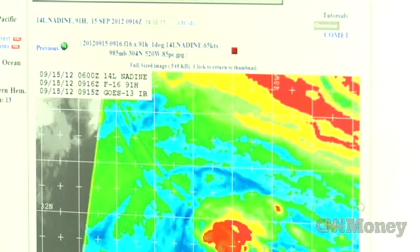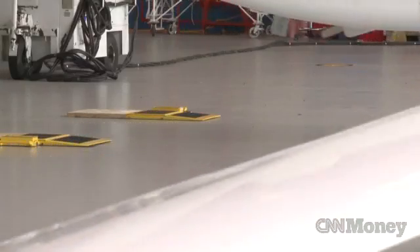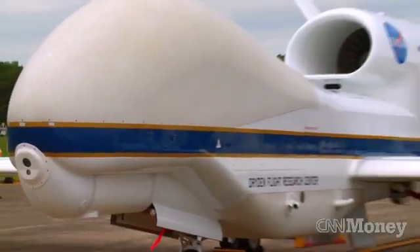With the hurricane mission just getting off the ground in early September, scientists have yet to analyze most of the data the Hawks have collected. Although they're not being used for short-term predictions, scientists are optimistic about what they will be able to do with a new understanding of the storms. For CNN Money, I'm Matt Stewart.